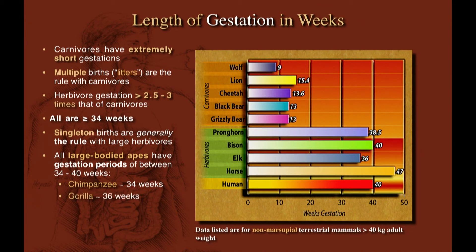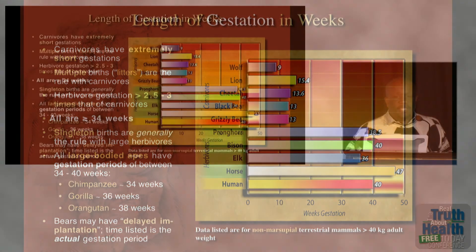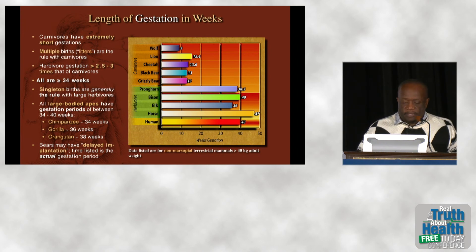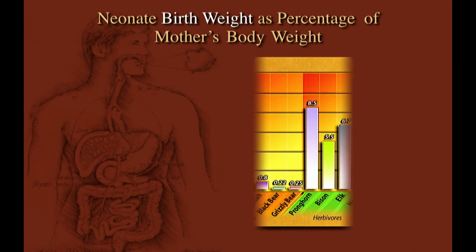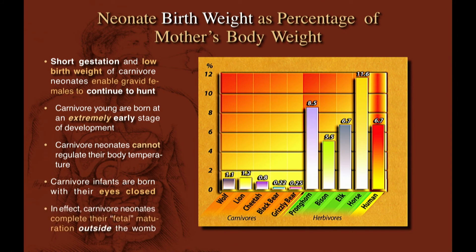A heavily pregnant female carnivore can't be out chasing down and wrestling with animals, so they have their babies at a very immature stage of development — the babies essentially finish their development outside the womb. Whereas herbivores all have very long gestation periods of 40 weeks or more, and human beings are right there with the rest of the herbivores. Looking at neonate birth weight as a percentage of the mother's body weight, carnivores have tiny little babies while herbivores have relatively huge babies. Herbivores invest far more energy into their babies. That's why carnivores have litters — expecting many to die — while herbivores have one or two babies, expending a lot of time, attention, and energy to keep each baby alive.